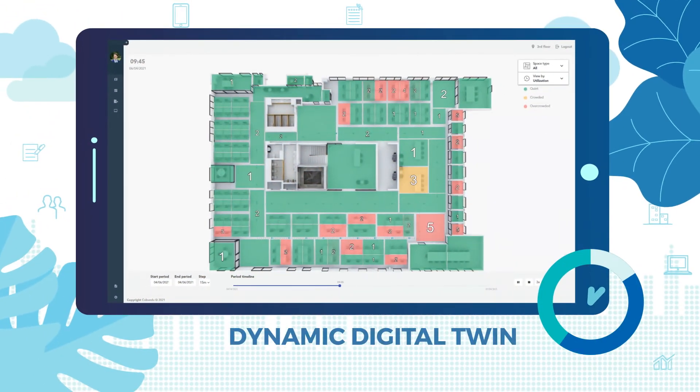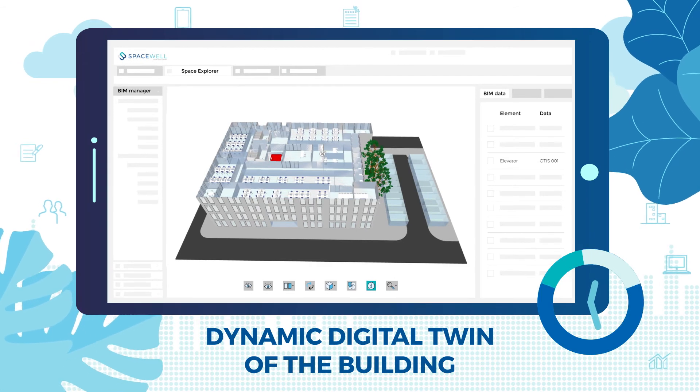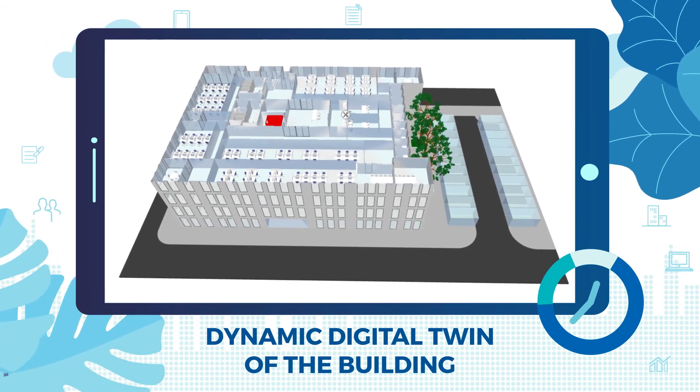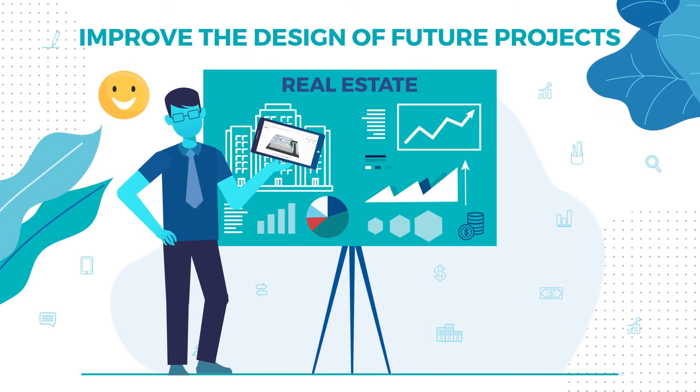The result is a dynamic digital twin of the building. Not only does this digital twin increase the property value of Peter's current projects, but the data can also be used to improve the design of future projects.